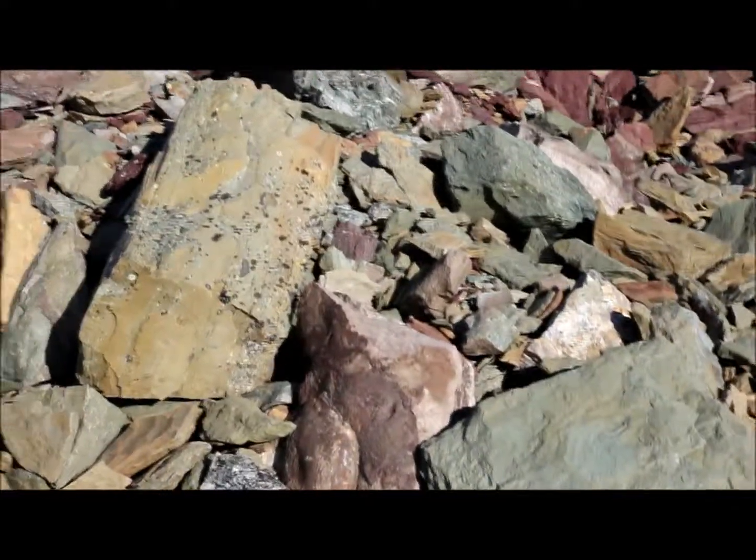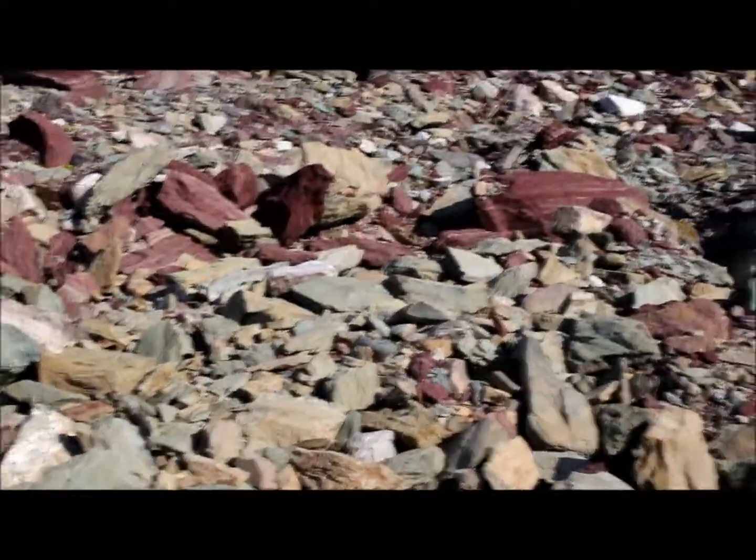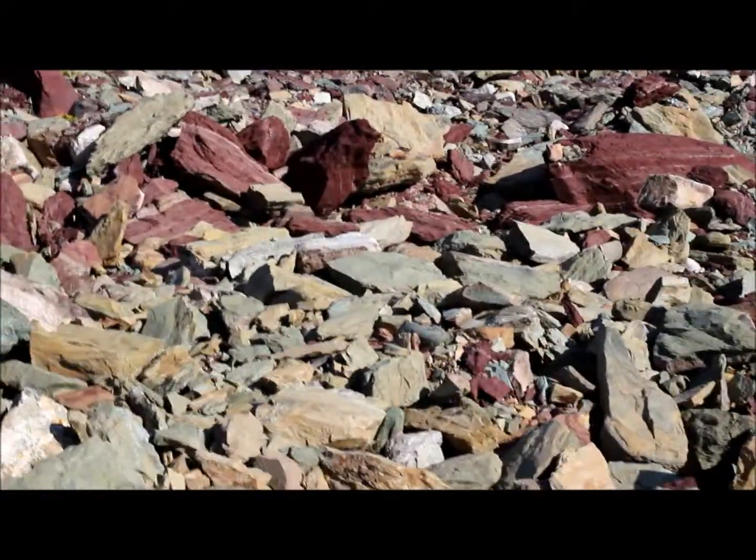Notice, if we zoom in, the edges are pretty sharp — not much abrasion. We're not seeing rounded edges, so this is pretty typical of a glacial deposit. We'd call this till.